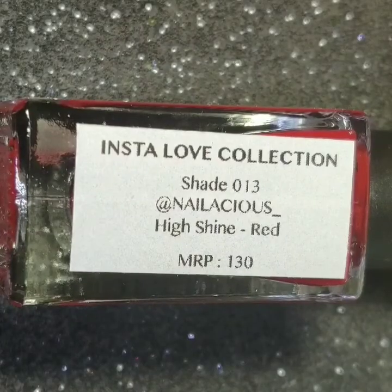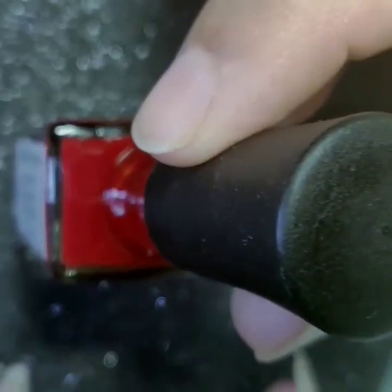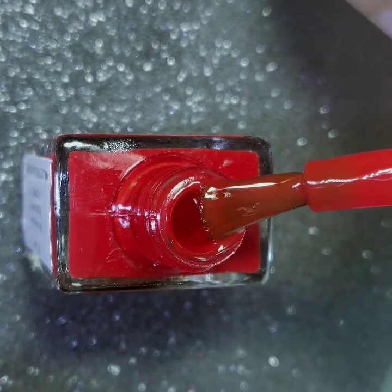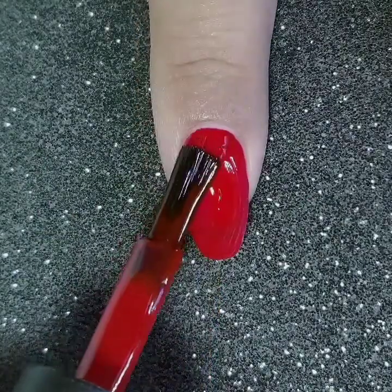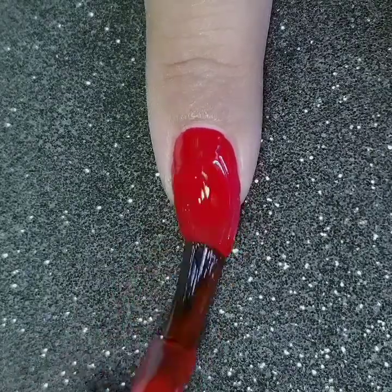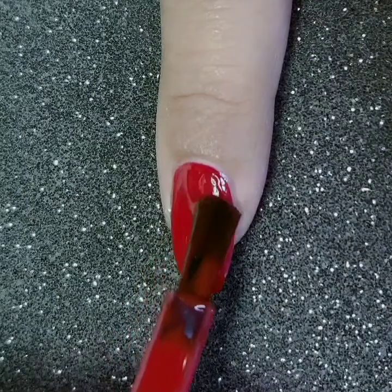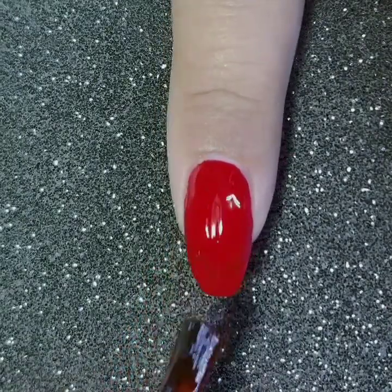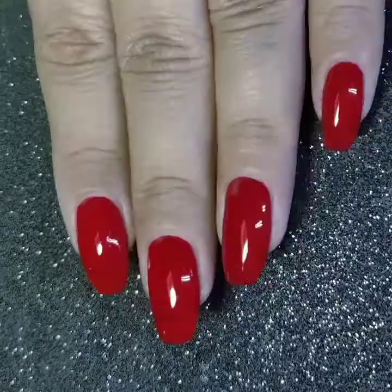The third polish in the collection is @nailicious, the Instagram handle of Akshata. It is a high-shine red nail polish and will get fully opaque in two coats. This color is so perfect for a bride-to-be, don't you think?